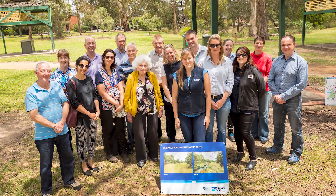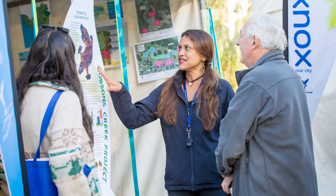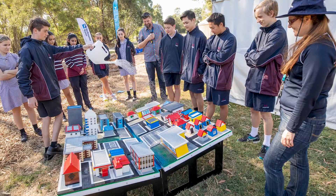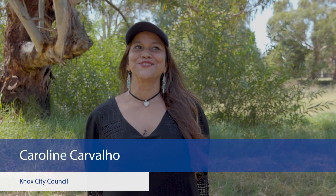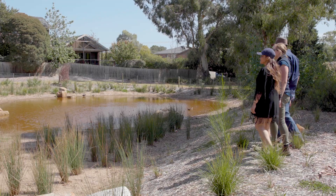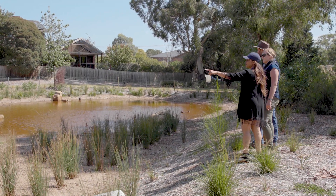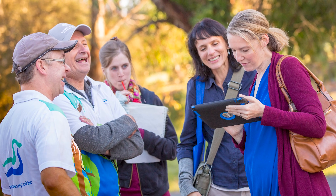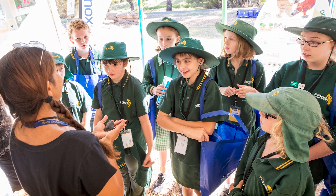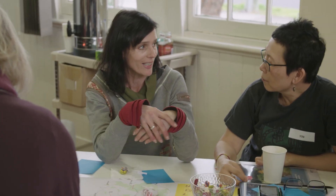One of the things that sets Enhanced Dandenong Creek apart is that it sets a new benchmark for the water industry, particularly in engagement, participation and empowerment of community and stakeholders. In 30 years of working in the industry, it's probably the best partnership project I've ever been involved in, in terms of the true collaboration and engagement with stakeholders like the relative councils — Maroondah and ourselves Knox.